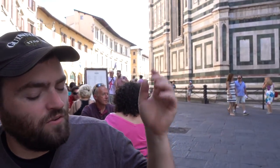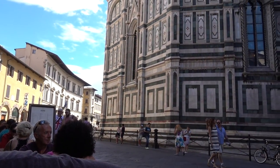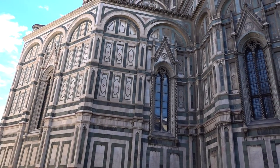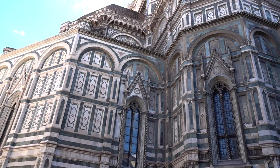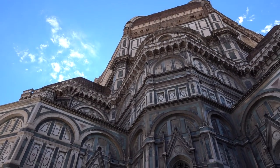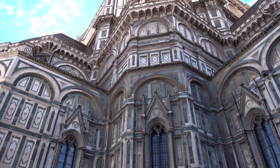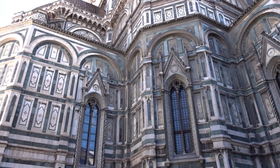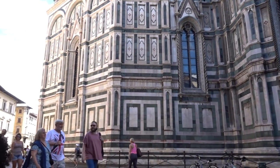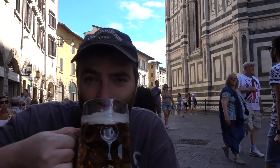Just over here is Il Duomo, and I believe it's called Santa Maria — basically Santa Maria Church. Il Duomo is what we all call it. We've got plenty of tourists. We're actually going to get ready to walk up to the top of it, to the Dome and the Campanile Tower. So stick around and join us for that. For now, I'm going to have my wiener.